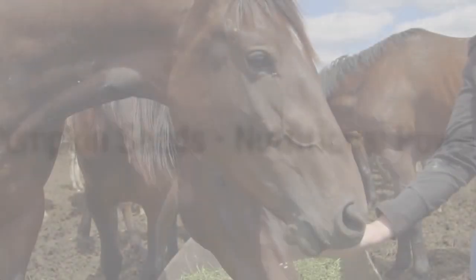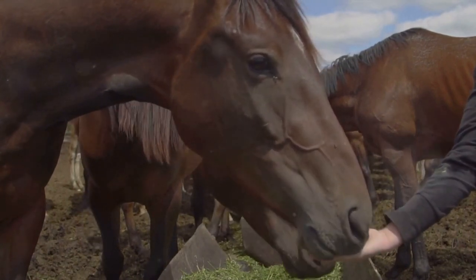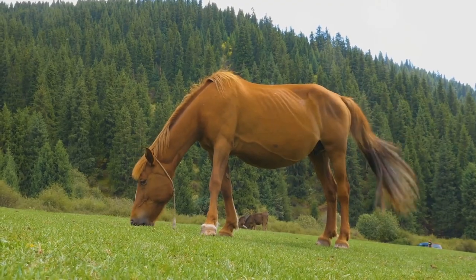Lastly, we have dried pumpkin seeds. These seeds are a nutritional powerhouse, packed with omega-3 fatty acids, antioxidants, and a wealth of vitamins. So why not give these superfoods a try? They're not just for humans, after all.